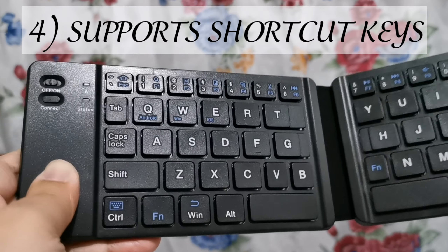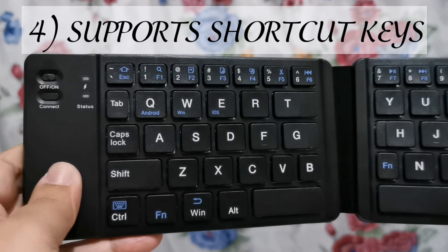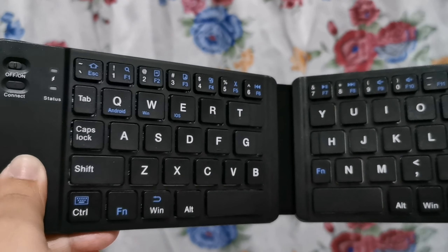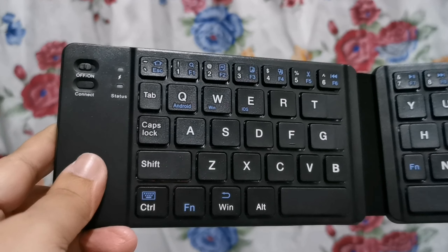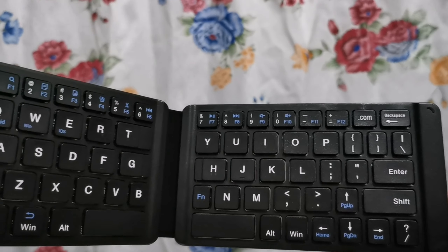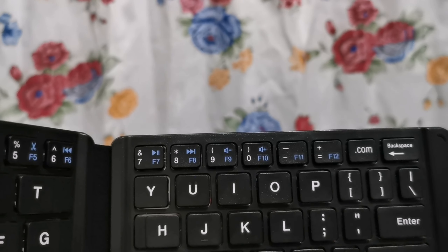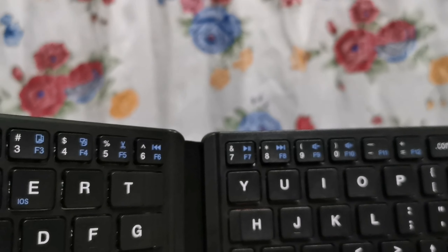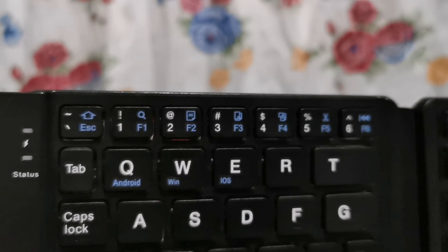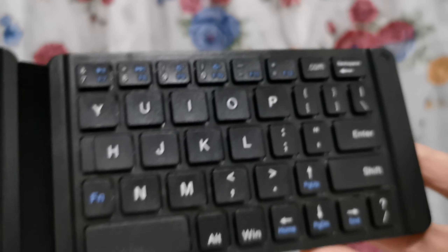My number 4: nagsusupport siya ng shortcut keys. Kung sanay na tayong gumamit ng Ctrl-Z, Ctrl-X, Ctrl-C — yung mga copy-paste — nagsusupport siya. Kasi dati may mga wireless keyboard din ako, pero hindi siya nagsusupport ng mga ganang features. Nakaka-amaze lang. Tapos yung F9, volume down, volume up, saka yung mga .com — lahat yan nagfa-function. Pati yung F7, yung play-pause. Natuwa lang ako sa kanya kasi nagsusupport siya ng mga shortcut keys, gamay ko na yun.